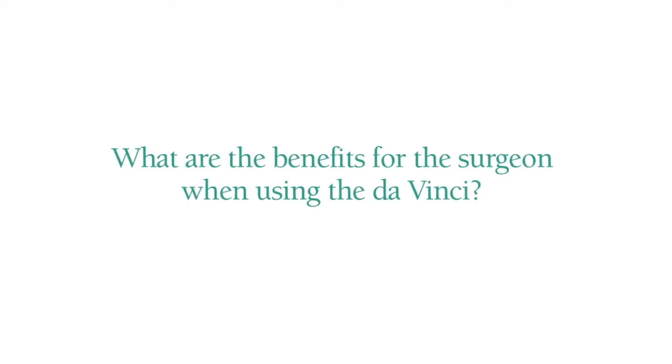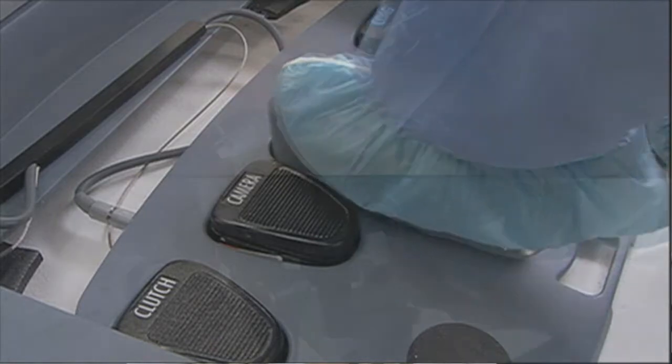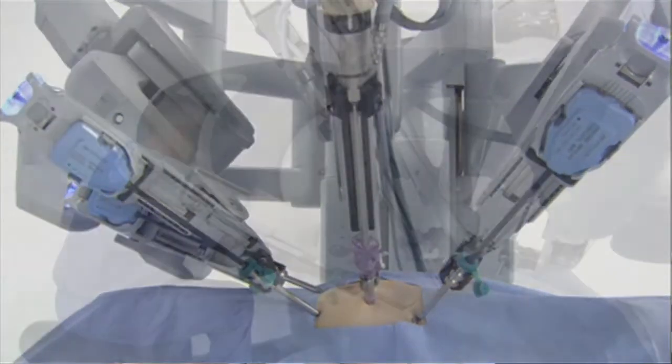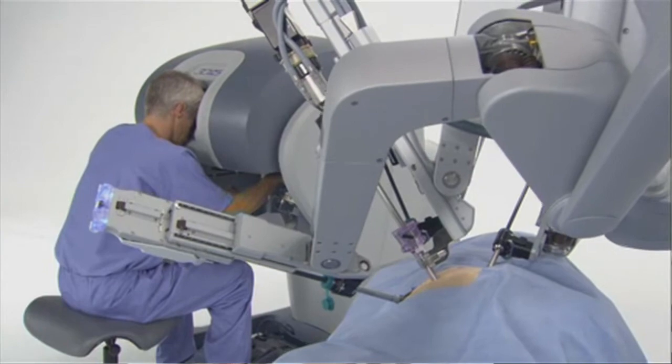The benefits of the DaVinci over traditional laparoscopy are that I as the surgeon am operating the camera myself. Instead of having an assistant hold or maneuver the camera, I'm actually driving the camera with my feet and my hands. The fact that I can personally operate multiple arms of the laparoscopic instruments without asking my assistant to do so is another positive reason to use the DaVinci.